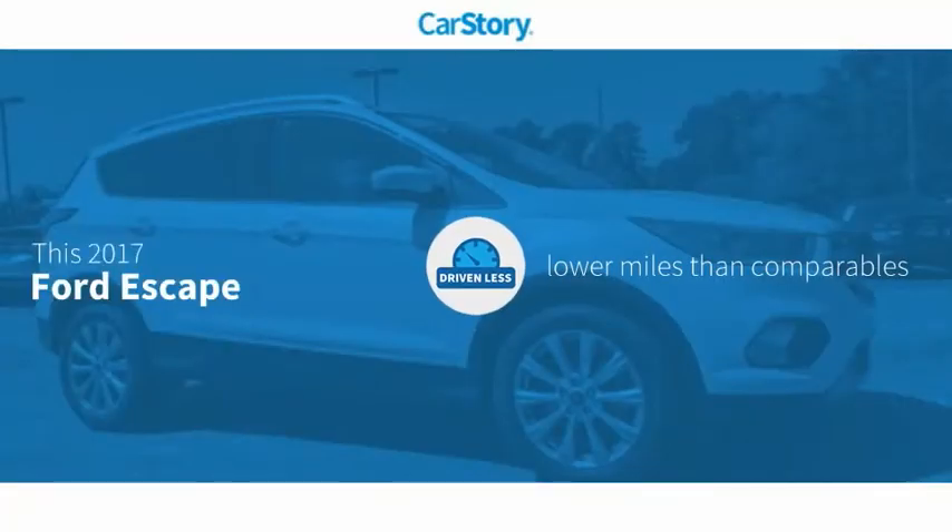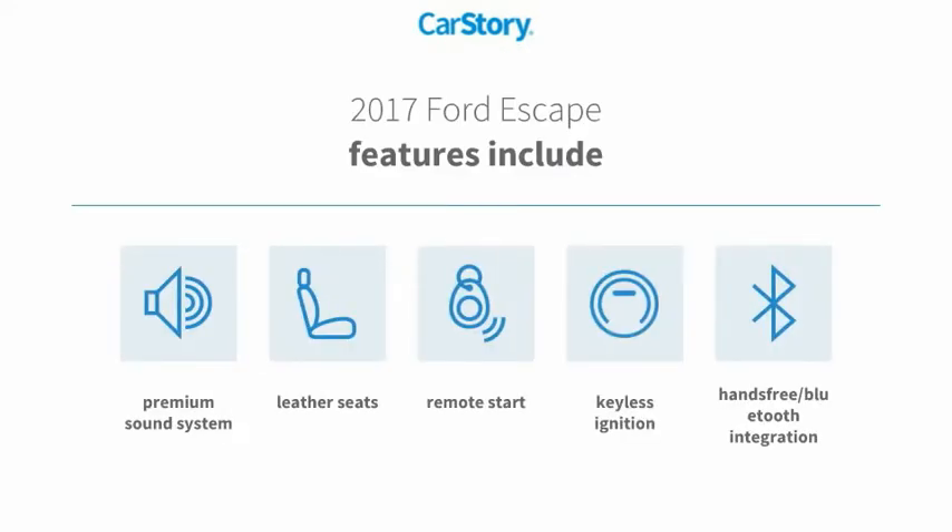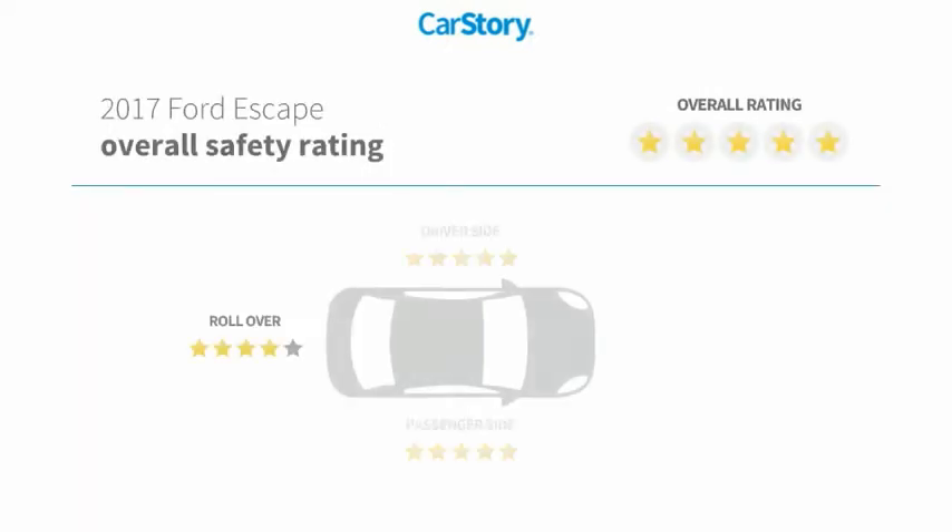Carfax research indicates this vehicle as having lower miles with less wear and tear. Features also include remote start, keyless ignition, premium sound system, leather seats, and hands-free Bluetooth integration with these ratings.